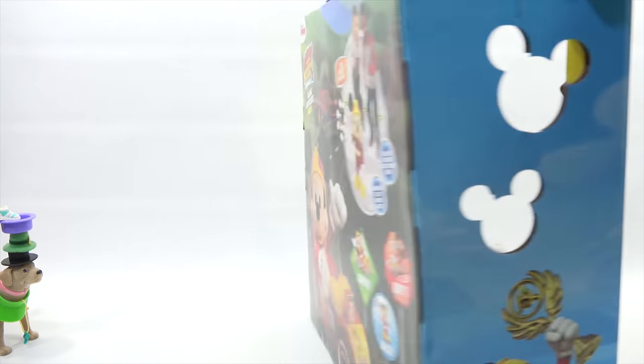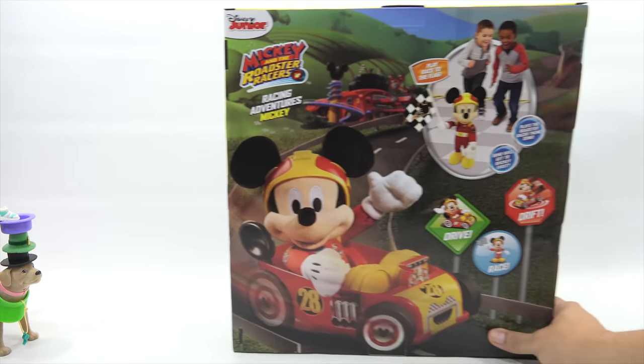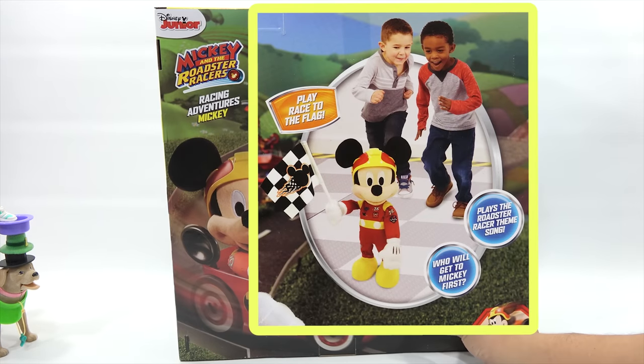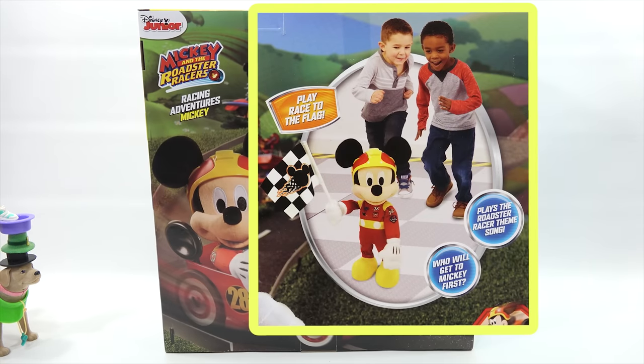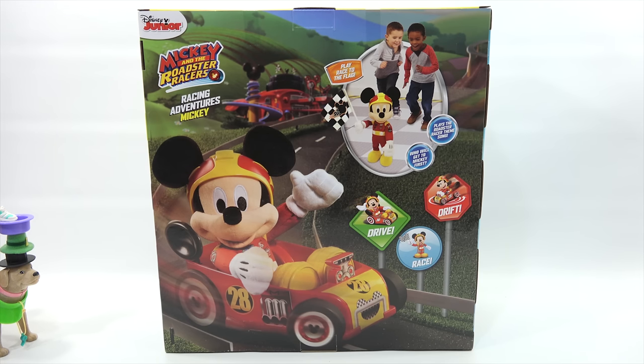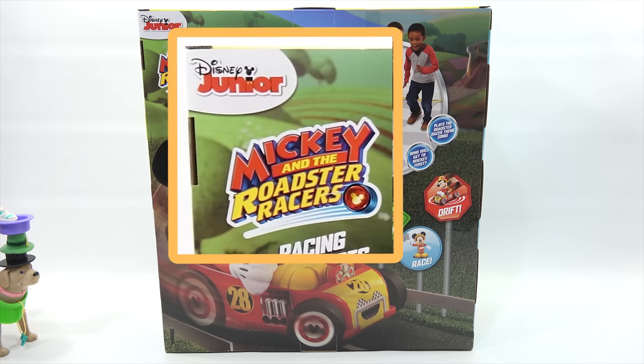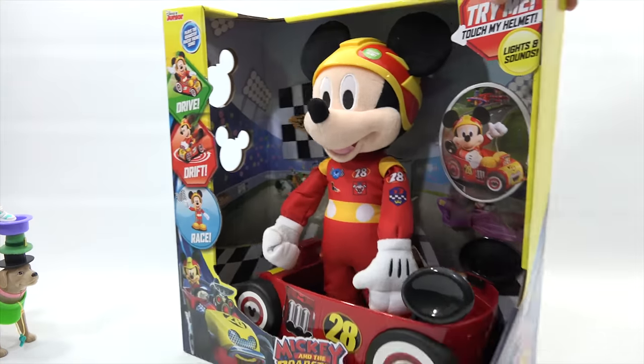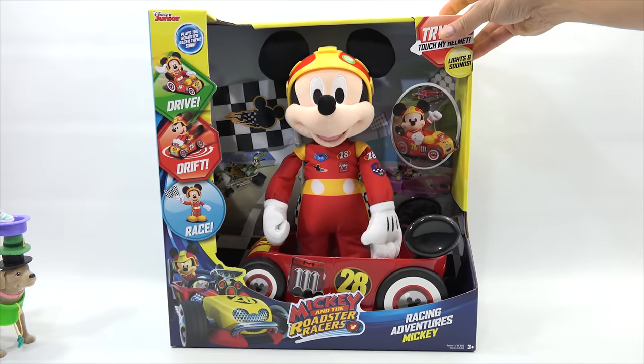Let's turn it around. Cool side panel there. Play Race to the Flag — you can run along with him. Plays the Roadster Racer theme song. Who will get to Mickey first? Drive, drift, and race. It looks like he's ready to roll down the road. It's a Disney Junior product. Have you ever seen the show? I know Mickey personally, LPS Dave, so I don't really watch the show — we Skype a lot. That is the Mickey and the Roadster Racers.